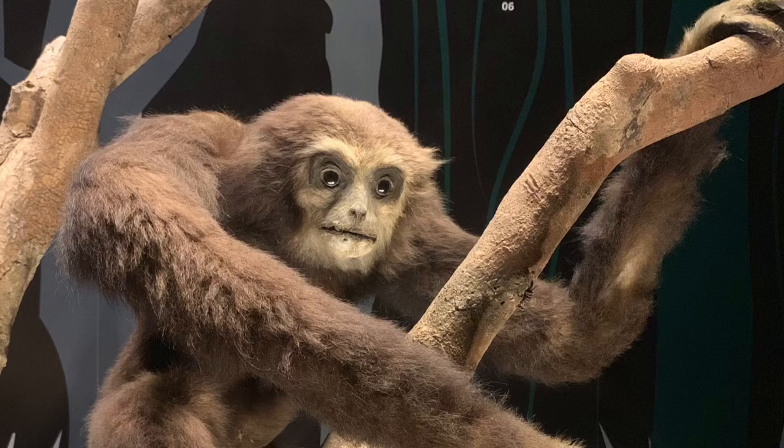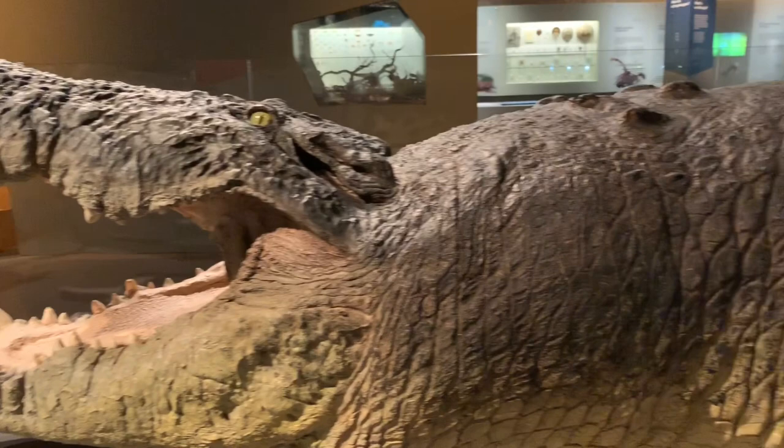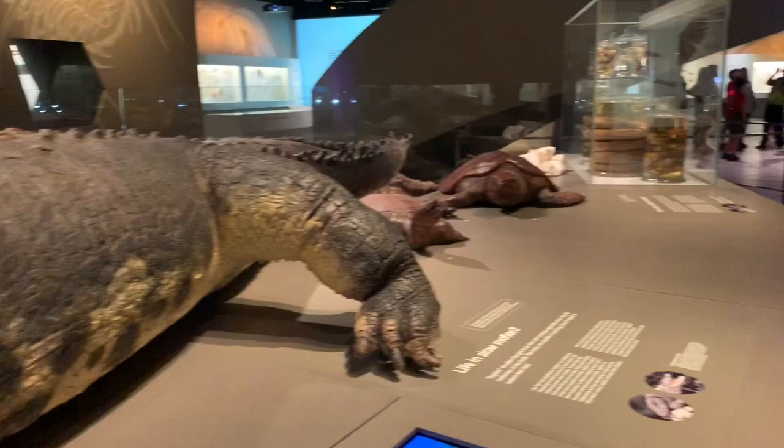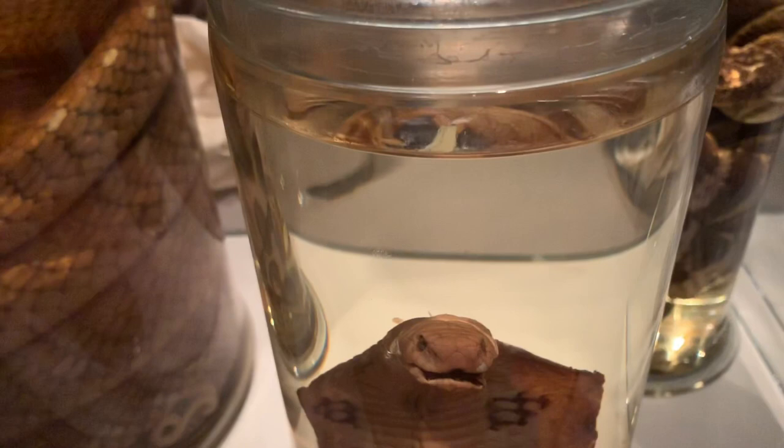This giant crocodile was actually caught in Singapore. This is the reptile zone which contains many different reptiles that have been caught in Singapore over the years. This includes a cobra which has been smashed to death by golfers.